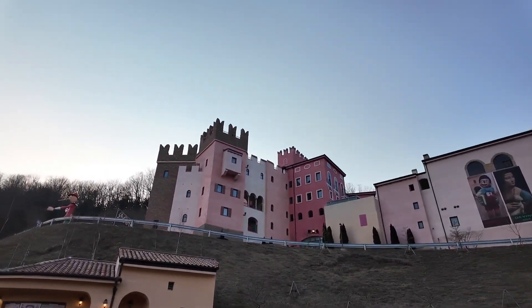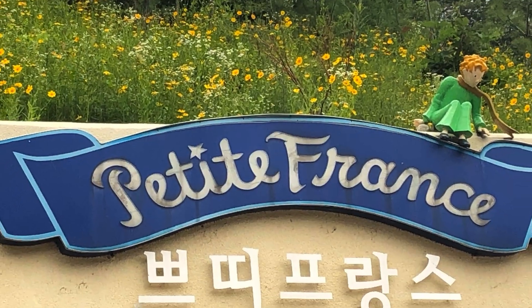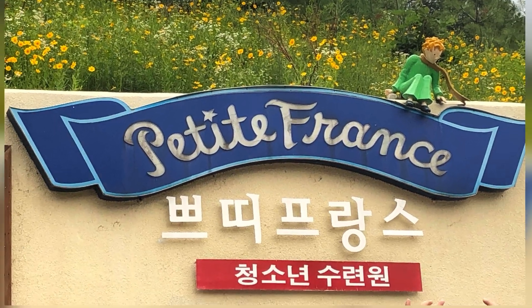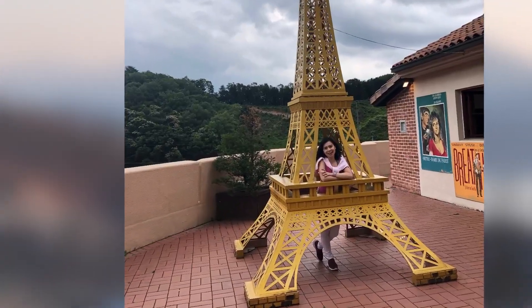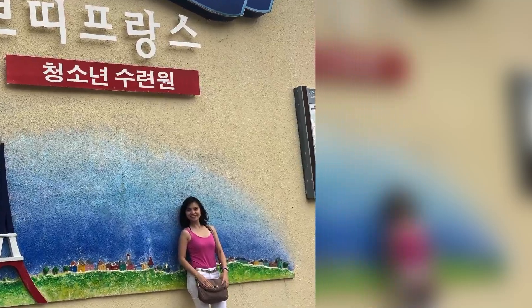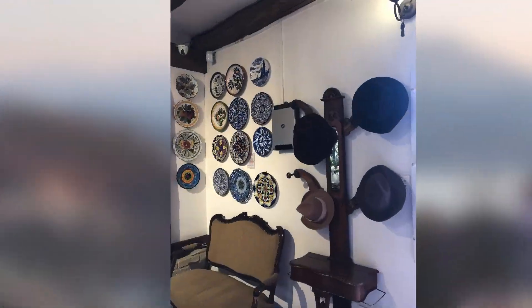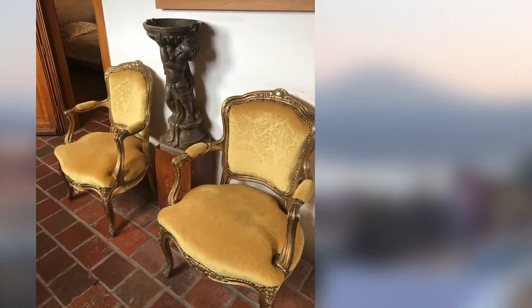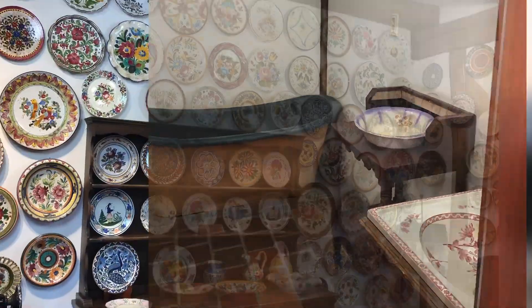Welcome to Petit Fonks! Nestled in the picturesque countryside of Gapion, Petit Fonks is a charming French-themed village that offers a delightful escape into European culture right in the heart of South Korea. As you wander through the narrow cobblestone streets, you'll feel as if you've been transported to a quaint French village.